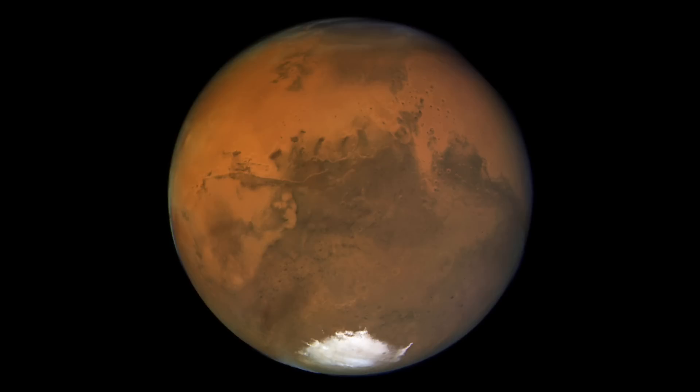Mars is red-orange. This colour comes from the rusty rocks of the surface, since the clouds are very rare and thin. Mars has a very thin atmosphere, so you can't quite see the colour of it.